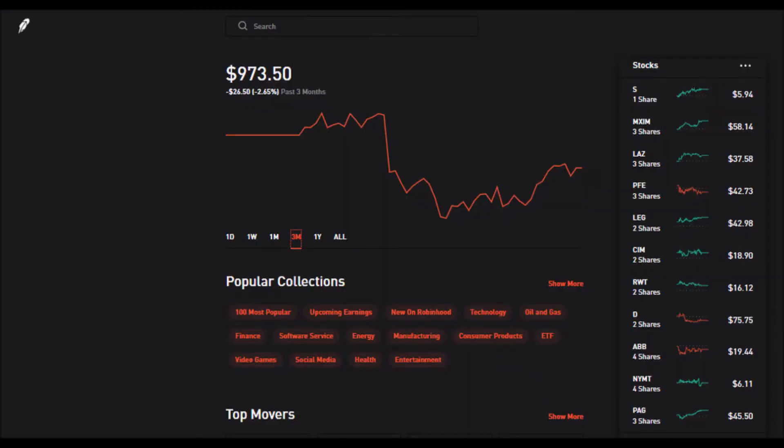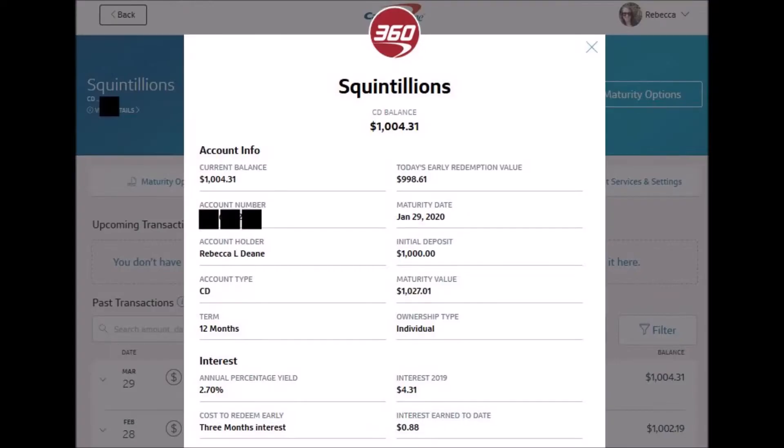The value of my Robinhood account is $973.50, down 2.65% from when I opened it in February. Number four is my Capital One Certificate of Deposit. The 12-month CD in which I deposited $1,000 at 2.7% APY is currently doing better than my stock experiment in Robinhood. With the interest I've earned so far, the total value of the CD is $1,004.31.